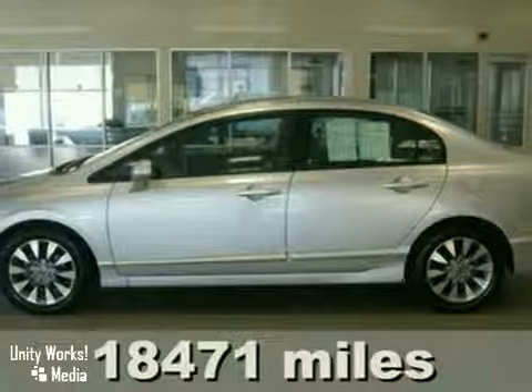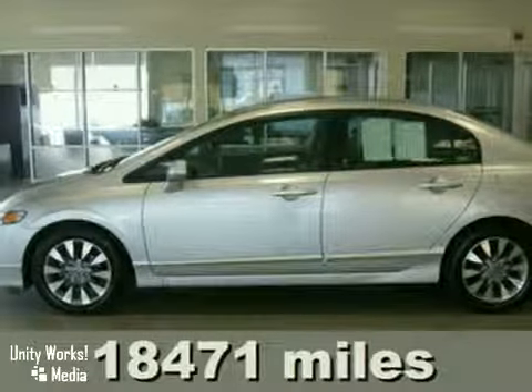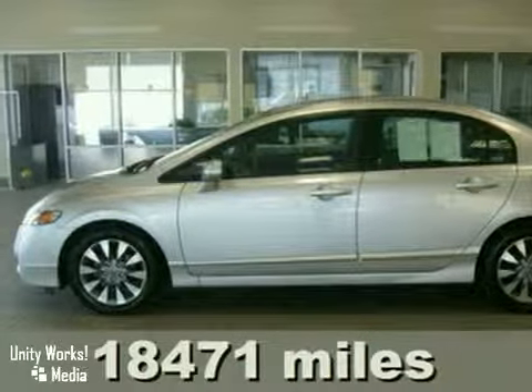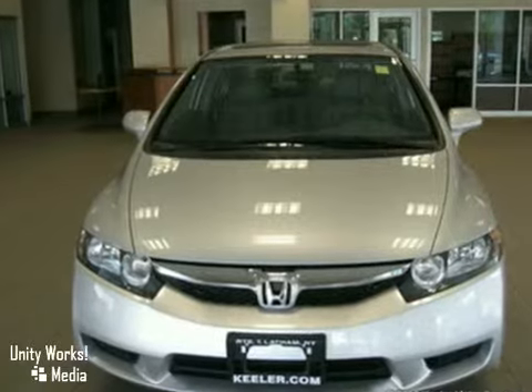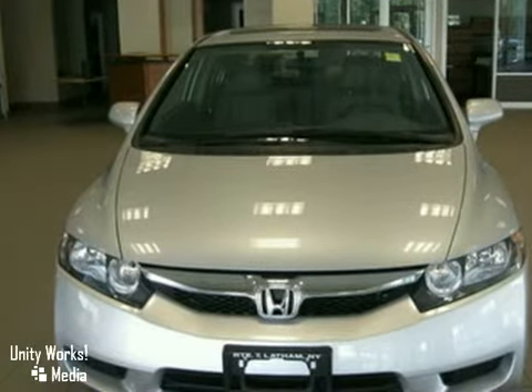Keeler Honda is pleased to introduce this 2009 Honda Civic with a 5-speed automatic transmission and only 18,471 miles. This sedan has an alabaster silver exterior and a gray interior.